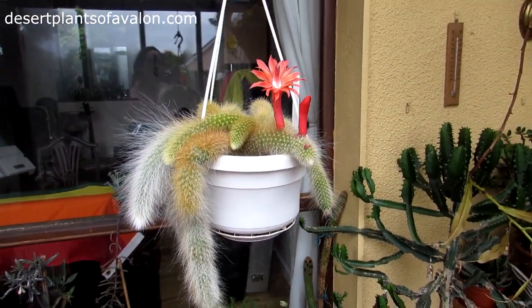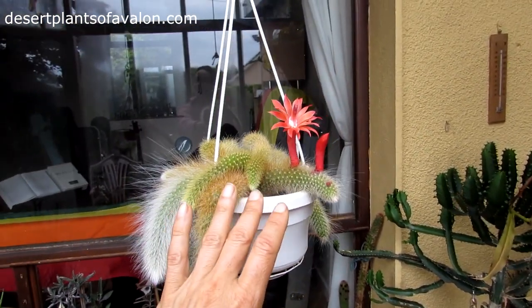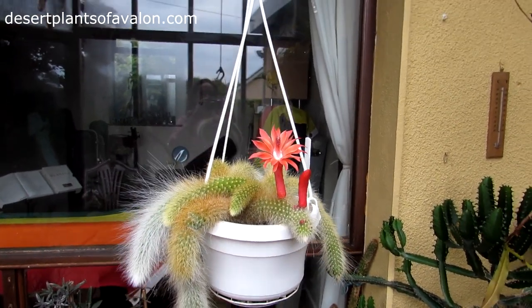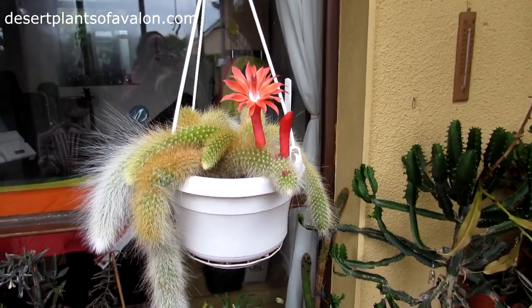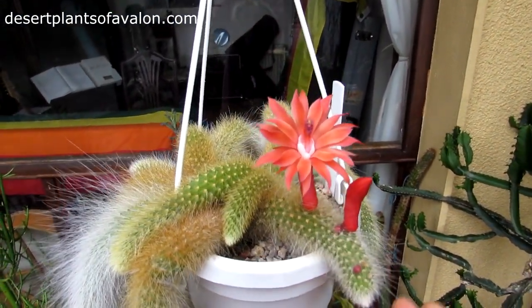I hope you enjoyed the video. I want to send you loads of love, heaps of happiness, and tons and tons of flower power — as always, from Ireland. Until the next video, guys, bye!